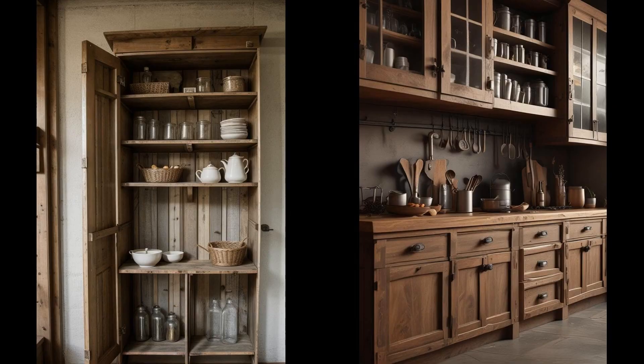Repurposed material cabinets breathe new life into the kitchen, crafting a narrative of sustainability and creativity. Using old fences, barn doors, or crates not only gives the cabinets a unique texture and story, but also reduces the environmental footprint, turning old wood into a masterpiece of culinary architecture. The charm of these cabinets lies in their imperfections — each scratch, nail hole, or weathered patch tells a story of its past life, adding layers of depth and character. This approach makes your space stand out and serves as a conversation starter, merging functionality with artistry.